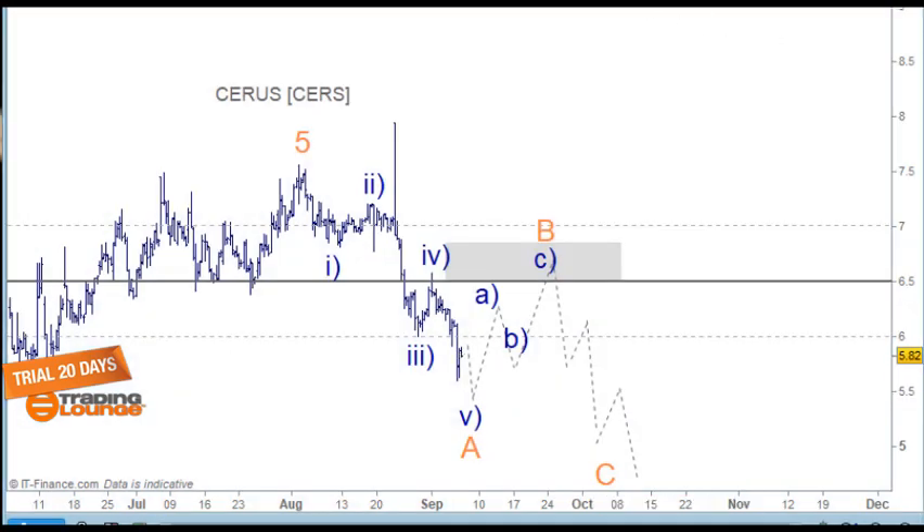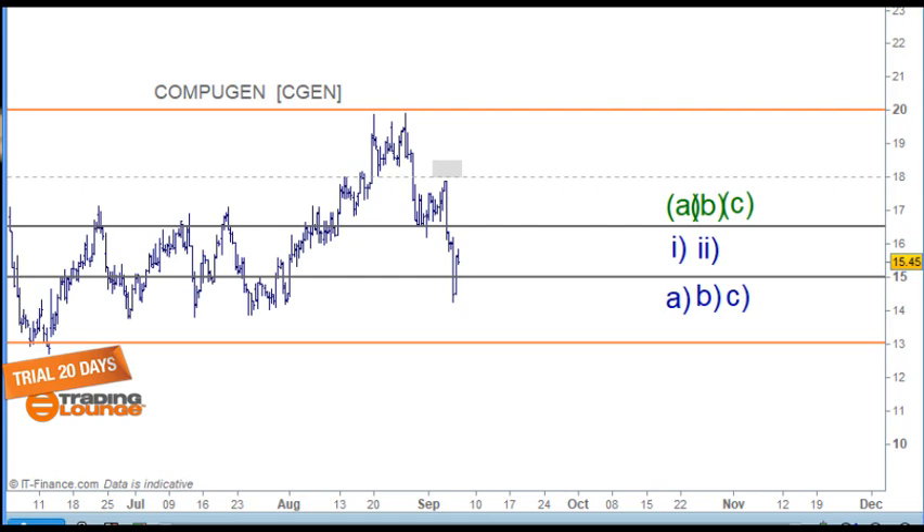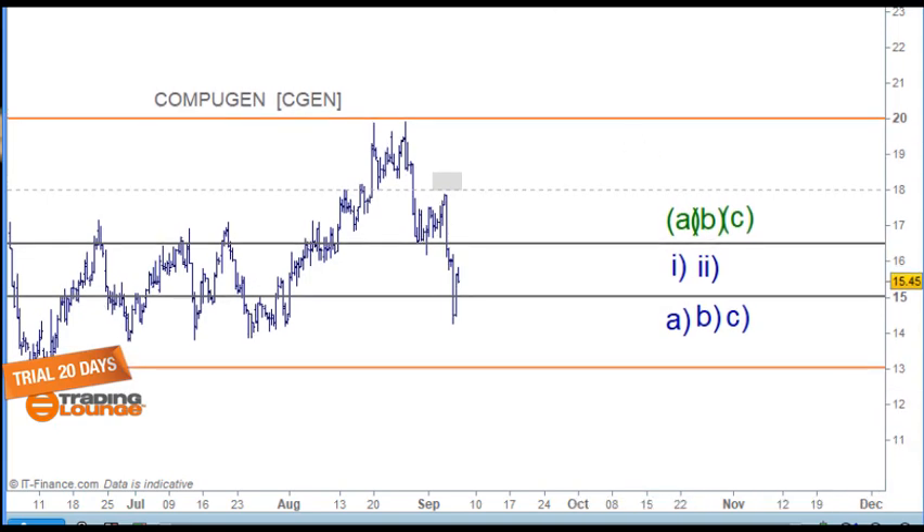Computer Gen is the next stock here. This stock works with blood supply and aims to become a global blood products company based in California — the lifeblood of the human being. And Computer Gen, which we'll be looking at next, is a predictive drug discovery and development company based in Israel.